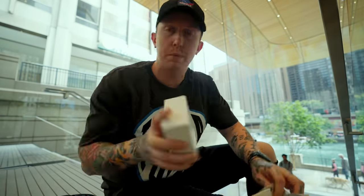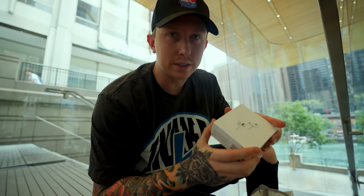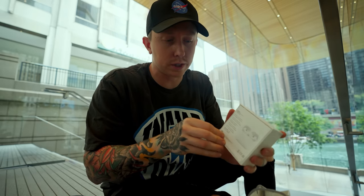Just sat down in the Apple Store and picked up the brand new AirPods Pro 2. I have a lot of thoughts on these — the first gen was not my favorite. But I had to pick these up and review them. I really want to love these, so maybe this is the pair. And yes, in case you're wondering, there are a lot of people staring at me as I unbox them right here inside the Apple Store.